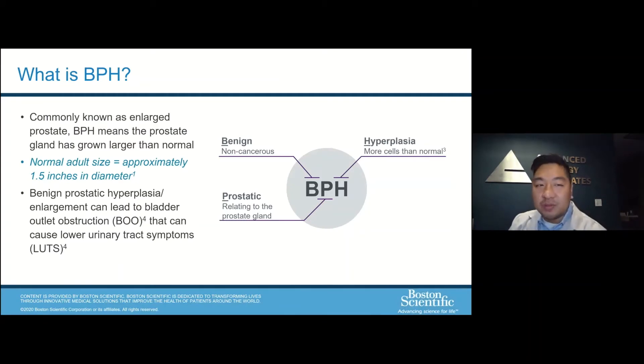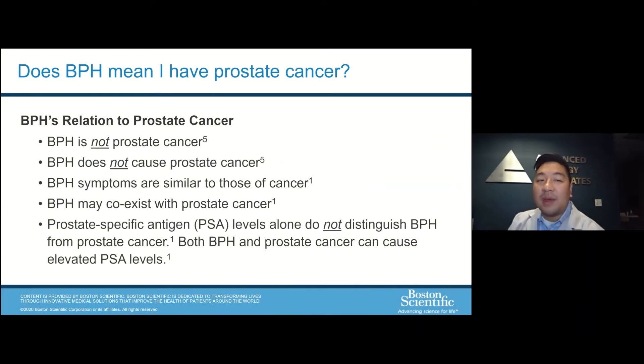Commonly known as enlarged prostate, BPH stands for benign prostatic hyperplasia. The normal adult size is around 20 grams or about 1.5 inches in diameter. When the prostate enlarges, it creates a plumbing issue which can obstruct the bladder, causing lower urinary tract symptoms. Very importantly, BPH is not prostate cancer and does not cause prostate cancer. They can be similar in presentation with obstructive symptoms and can coexist. Things we do to delineate between the two include the PSA blood test, but that alone does not distinguish the two because both BPH and prostate cancer can cause elevations in your PSA level.